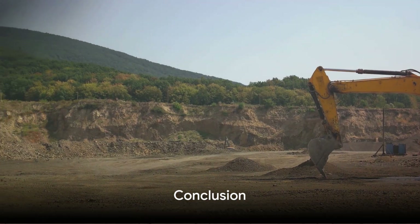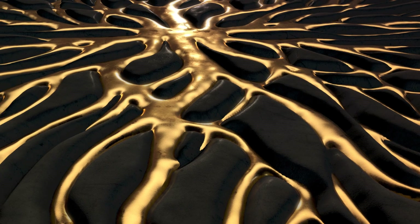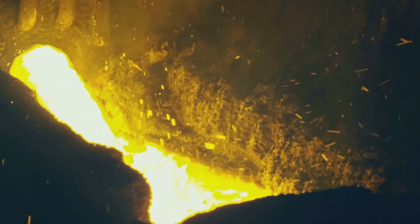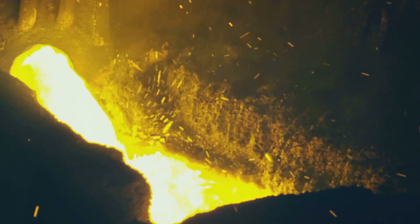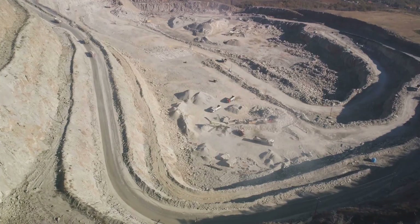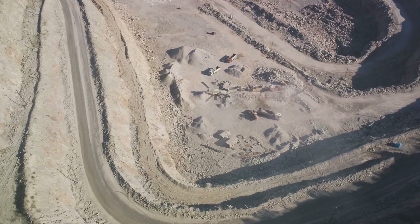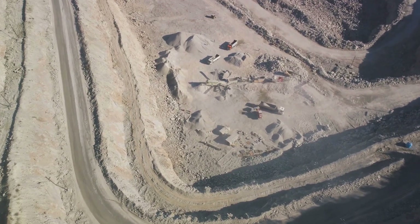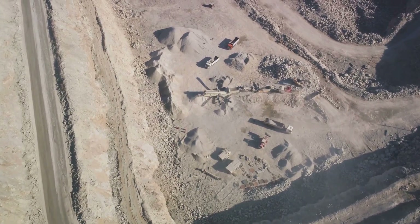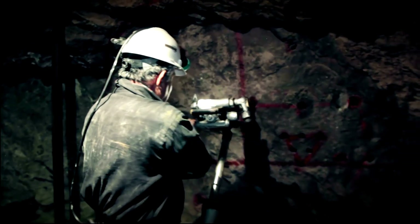So, we've embarked on a journey from the cosmos to the core of the Earth and back again. We've witnessed the birth of gold from the fiery furnace of stellar explosions, its long journey to the Earth's surface, and the complex geological processes that form gold deposits and veins. We've delved into the art of gold mining and explored the diverse techniques used around the globe, from the vast open-pit mines of Australia to the underground operations in South Africa, and examined the environmental impact — a critical issue that demands our attention and responsible action.